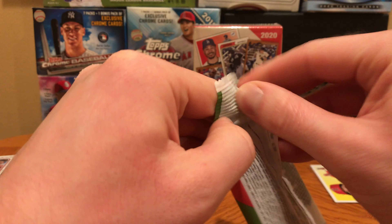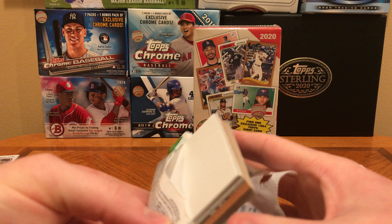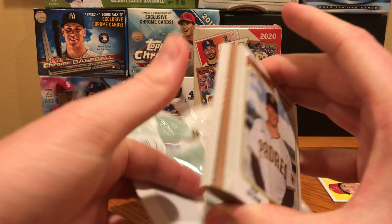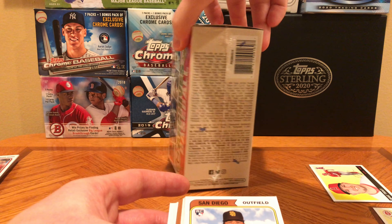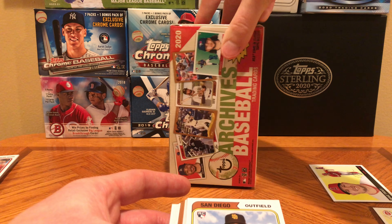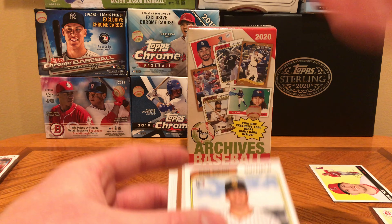Let's see what our second fat pack gets us. It's kind of cool — Archives does, I believe, three different designs, just representing what the sets looked like over the years. I'm not seeing it labeled on the pack, but either way, cool product.